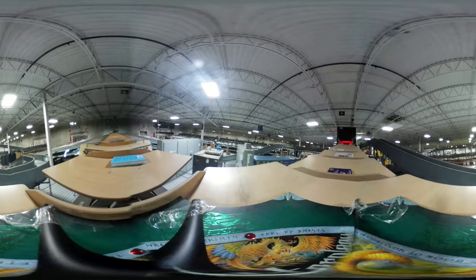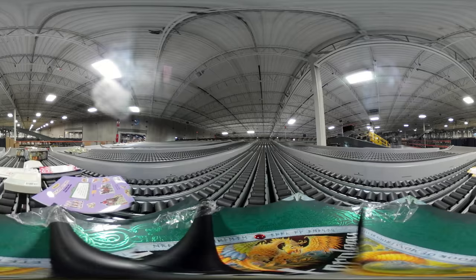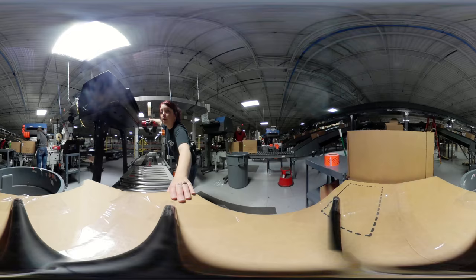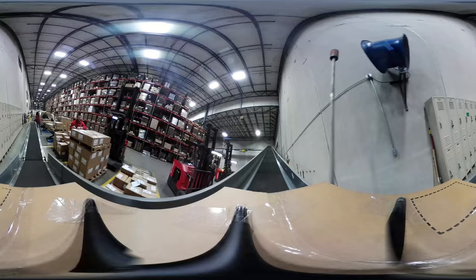Once those orders are batched together by title, we induct those onto our Tilt Trace Sortation System, which then sorts them back out by their individual customer. Once the books are in the box, a label is placed on the outside, bubble wrap is put inside to protect the books, and the box is on its way to shipping.